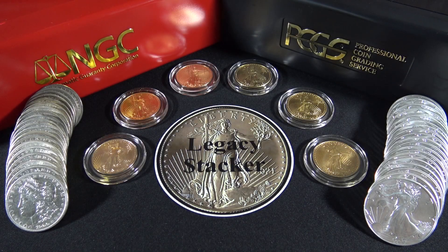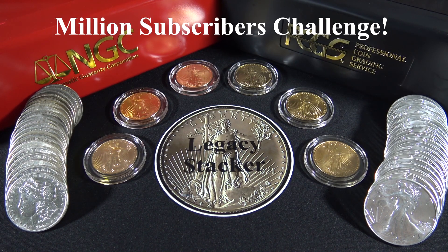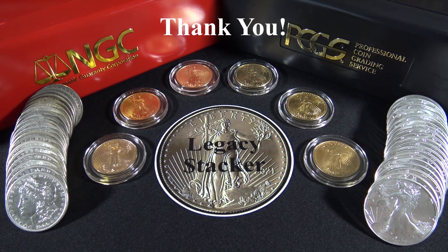Hi my friends. As you can tell, I've made a decision to keep my identity anonymous on this channel for security reasons. Please feel free to participate in my million subscribers challenge by clicking on the subscribe button below. If you'd like to know who I am, when I reach 1 million subscribers, I will move from behind the camera to in front of the camera. Subscribing to my channel won't cost a thing.